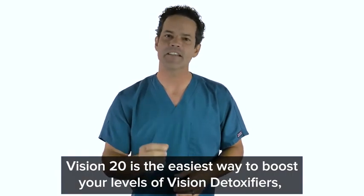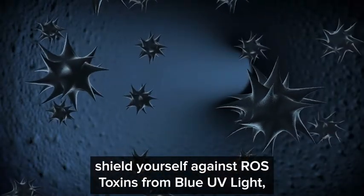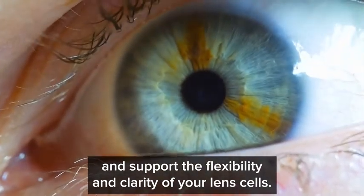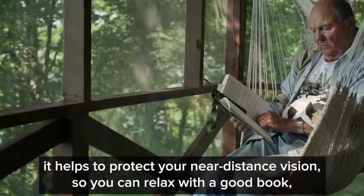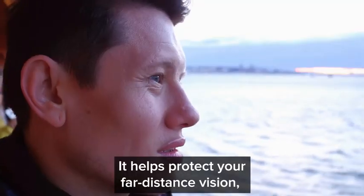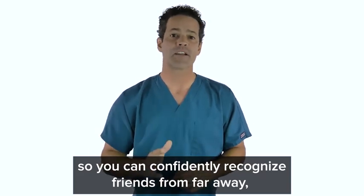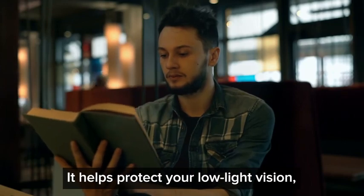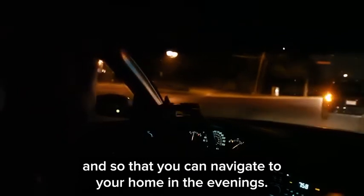Vision 20 is the easiest way to boost your levels of vision detoxifiers, shield yourself against ROS toxins from blue UV light, and support the flexibility and clarity of your lens cells. It helps to protect your near distance vision so you can relax with a good book or use an ATM without hunching over to see the screen. It helps protect your far distance vision so you can confidently recognize friends from far away and read road signs. It helps protect your low light vision so you can continue to drive at night.